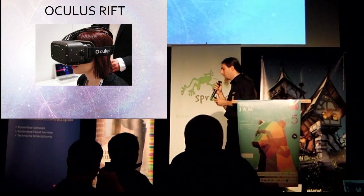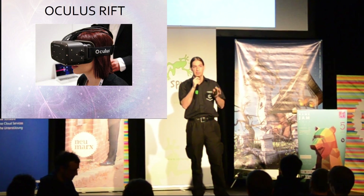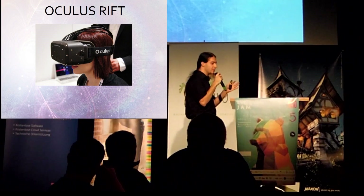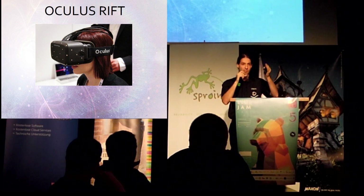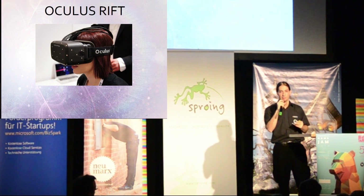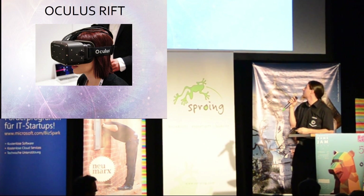Very important for the immersion is the field of view. When the field of view is wide enough that the user doesn't see the borders of the screen anymore, this leads to good immersion.